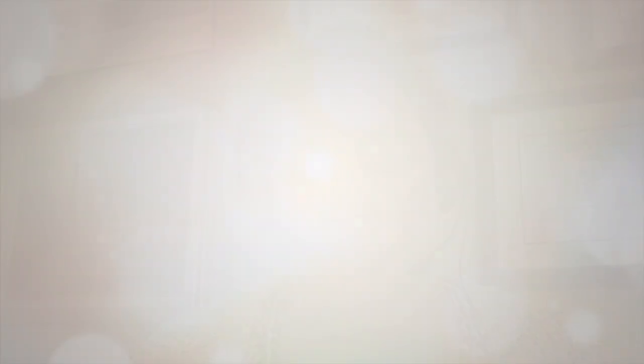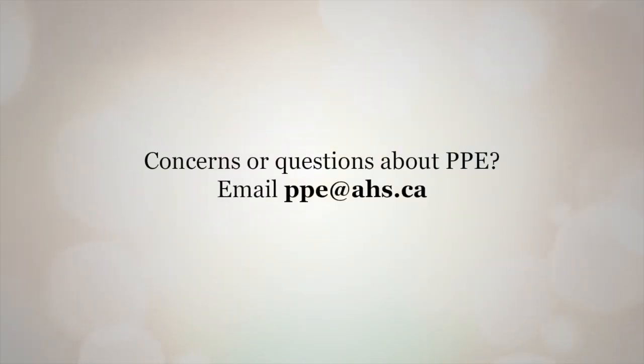If you have any questions or concerns regarding the fit, the durability, or the design of the new gowns, please don't hesitate to contact ppe.ahs.ca.